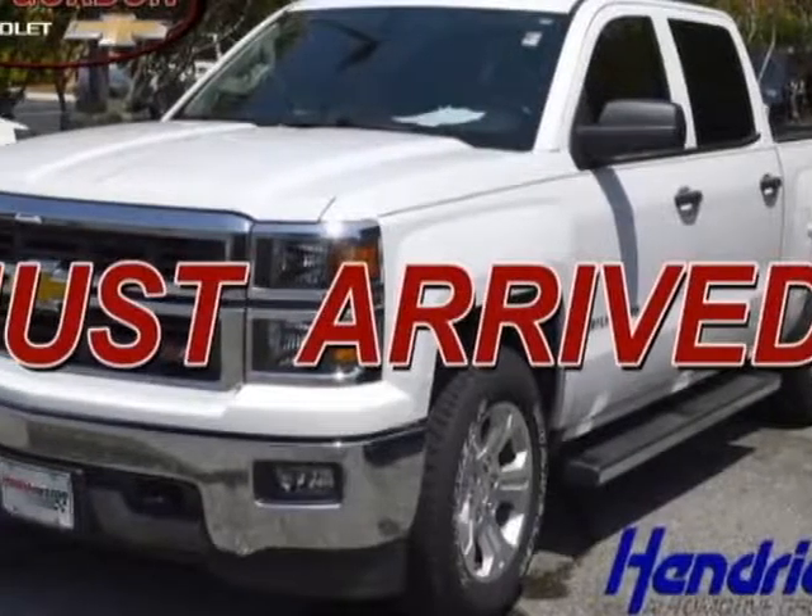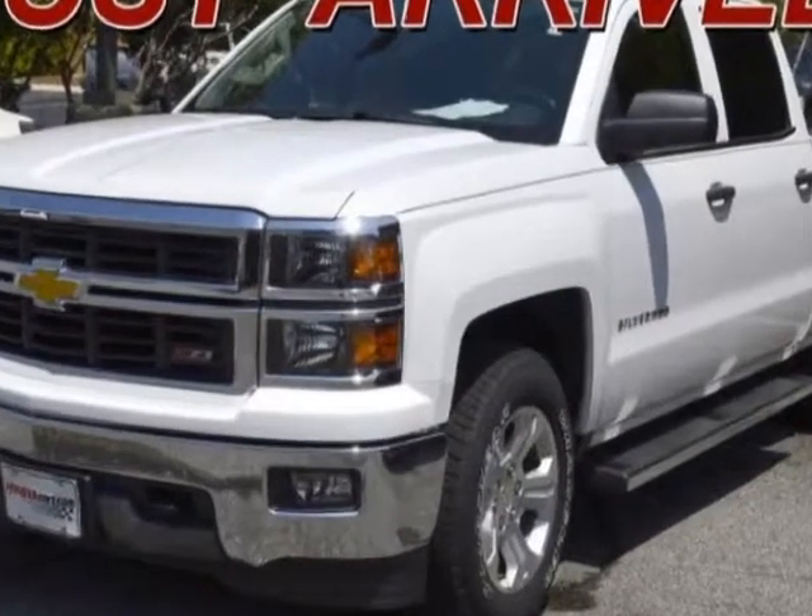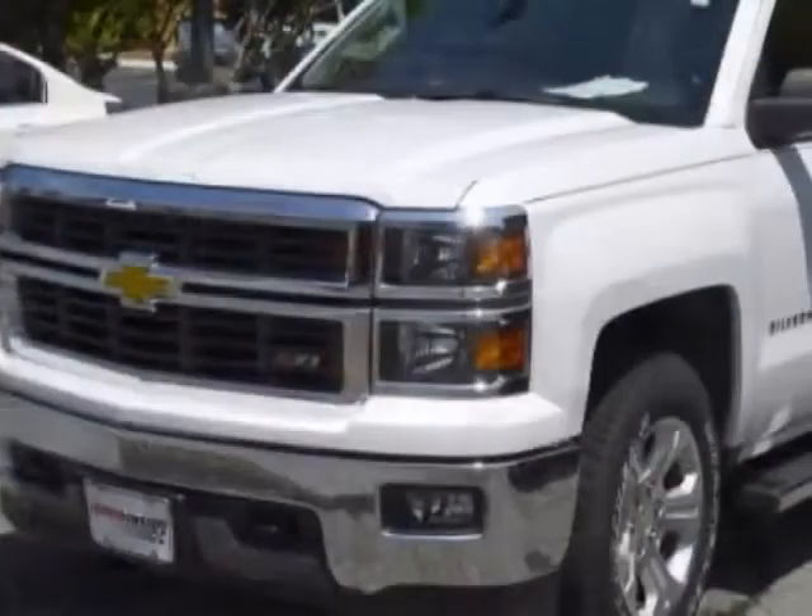Look at this certified pre-owned 2014 Chevrolet Silverado 1500. Carfax has certified the Silverado 1500 as having one owner.